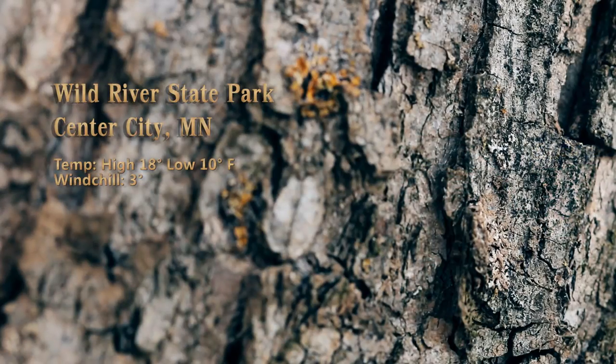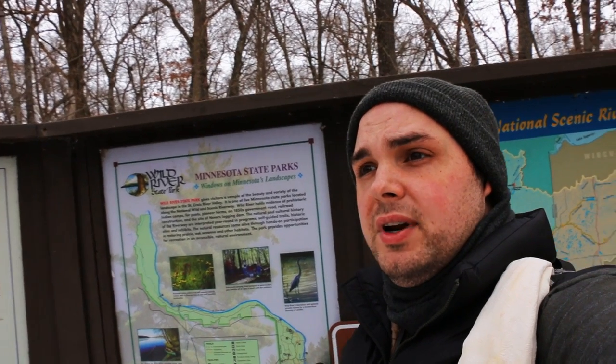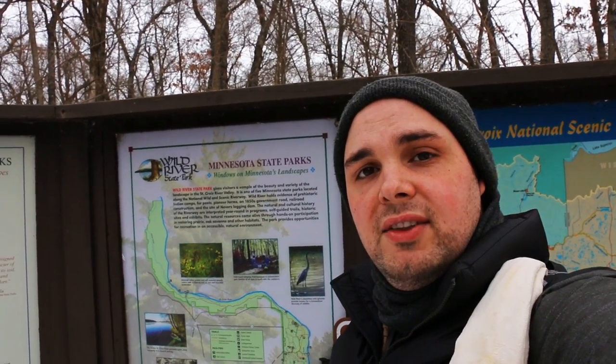So here we are at Wild River State Park. It is about 10 in the morning. I'm going to be doing some day hikes around a couple of their trails that they have open here, and then spend a night in one of their drive-in sites for the evening and see how that goes.